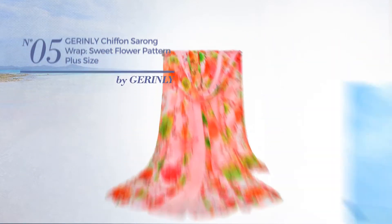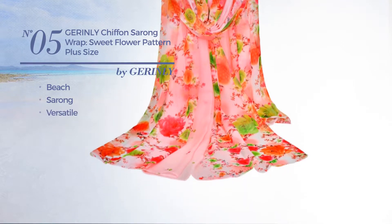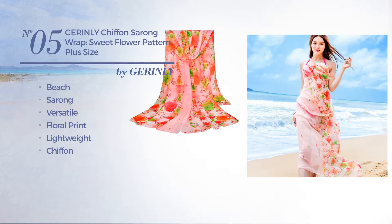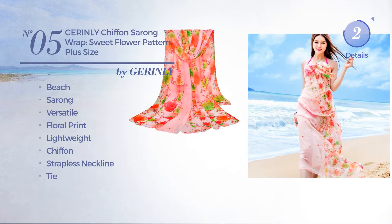Number 5: a beach sarong garment. Featuring a versatile design with floral print. Produced with lightweight chiffon, this garment includes a strapless neckline and tie. Available in 4 more colors.